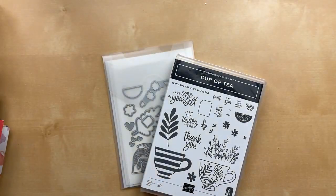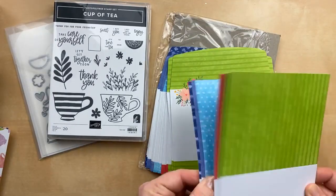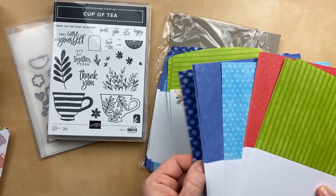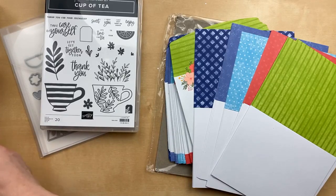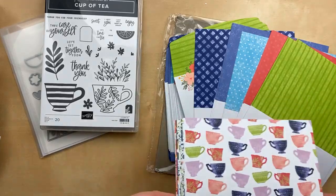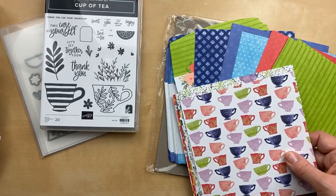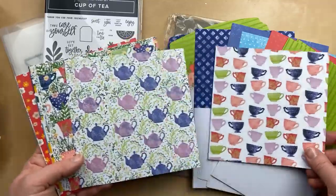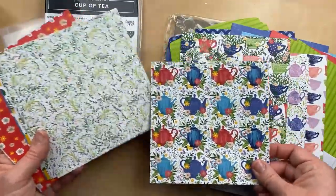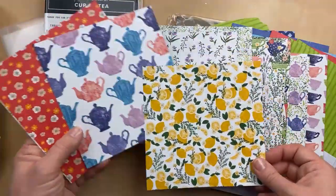One of the new suites in the new annual catalog is called Cup of Tea. In the Cup of Tea suite, we have some cards and envelopes featuring the new in-colors. I wanted to use these cards to make a card tonight. There are five cards — one for each color, because I couldn't pick a favorite. This also has some designer paper called Tea Boutique. The Tea Boutique designer paper is six by six — you're going to get four each of twelve different designs. Really colorful, using all the in-colors with some additional yellows and light purples.